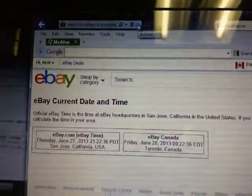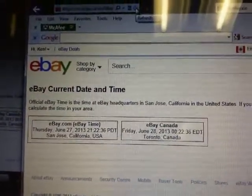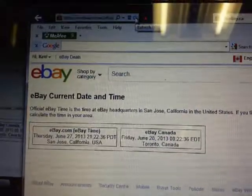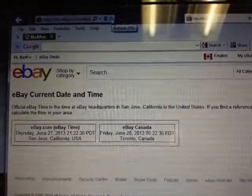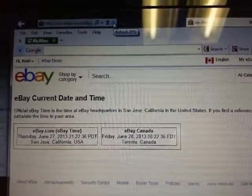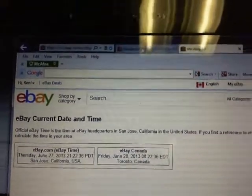We'll hit refresh. eBay's current day and time is Thursday, June 27th at 9:22pm ET, and Friday morning, June 28th at 12:22am ET — so 22 minutes after midnight.